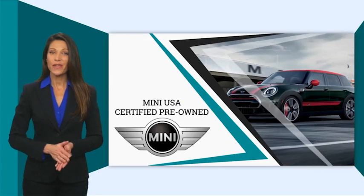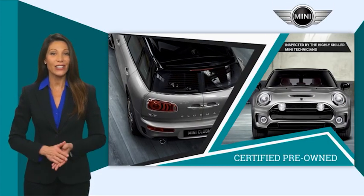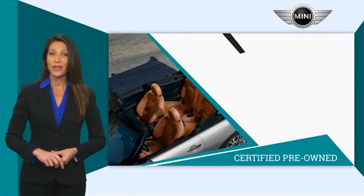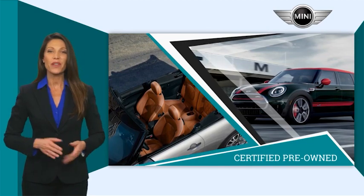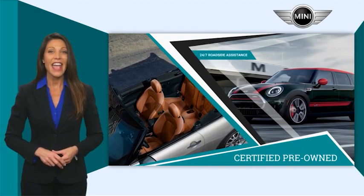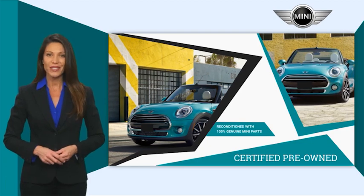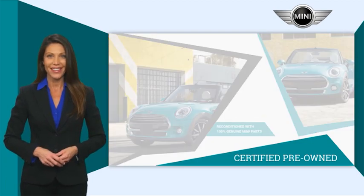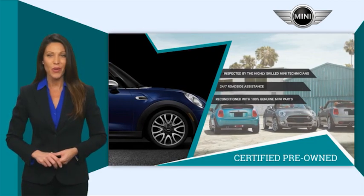Mini Certified Pre-Owned vehicles are obsessively inspected by highly skilled Mini technicians. Mini certifies their vehicles in one of two ways — both include warranty, 24/7 roadside assistance, and the assurance that your Mini has been reconditioned with 100% genuine Mini parts. Talk to your local dealer today to find out more about the Mini Certified Pre-Owned program.